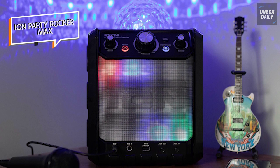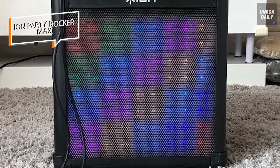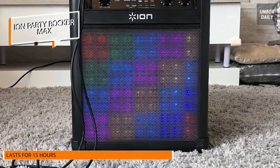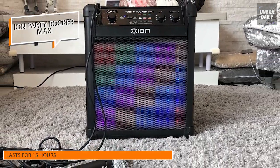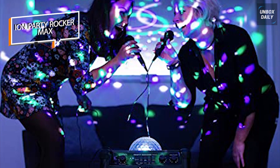You can play all your favorite stations with its onboard AM-FM radio, which has 10 presets. You can adjust the radio frequency and save station presets with ease. You can also conveniently control the lighting and sound features right from your phone using the Ion Sound XP app.